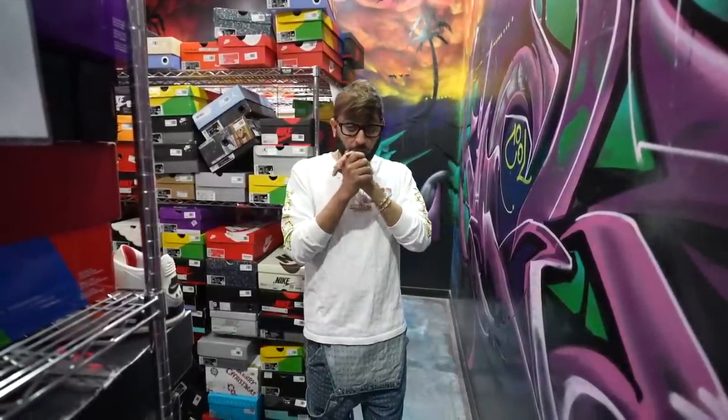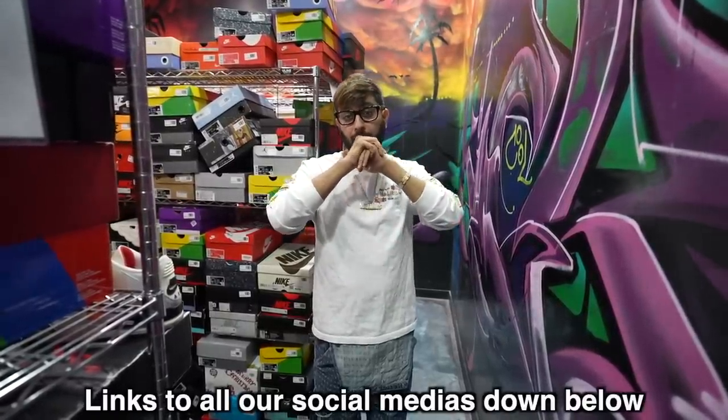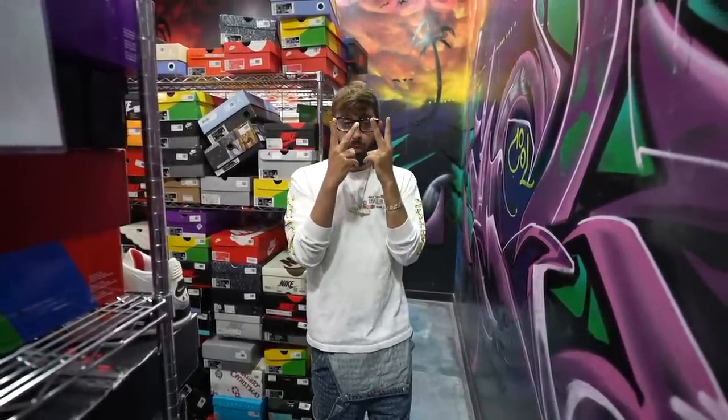I hope you guys enjoy the rest of the video. Make sure to go check us out on all social medias — our Twitch, our YouTube podcast, our Cool Kicks podcast channel, and everything. Keep supporting us. 2023 is the year — we're gonna go crazy with content.